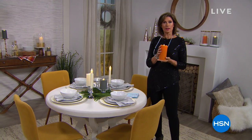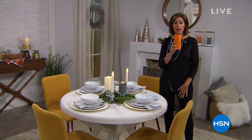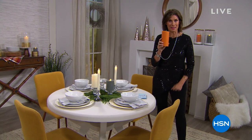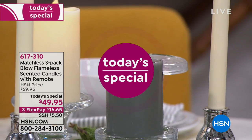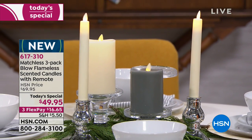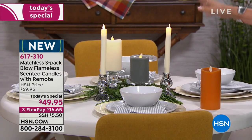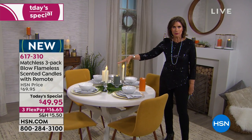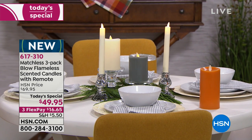We're going to light up your life and your night with something I've actually never seen before — a flameless candle that you can even blow out. That's why today it's our Today's Special. It's called the Matchless Flameless Scented Candle, and it has all three distinctive qualities: flameless, scented, and blowable. You get a set of three for $49.95 with three flex payments, in your choice of color and coordinating scent.